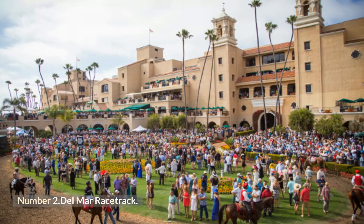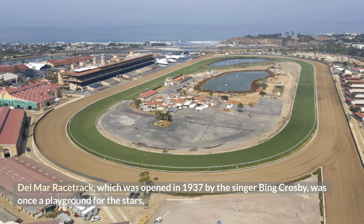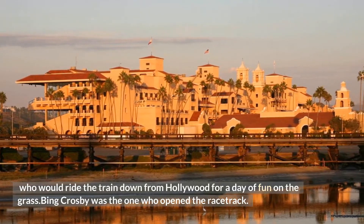Number 2: Del Mar Racetrack. Del Mar Racetrack, which was opened in 1937 by the singer Bing Crosby, was once a playground for the stars who would ride the train down from Hollywood for a day of fun on the grass.